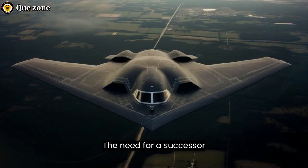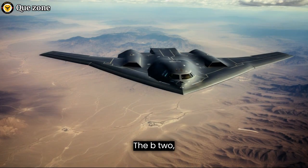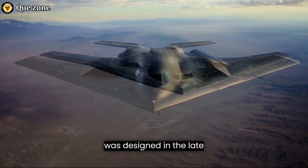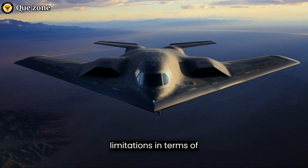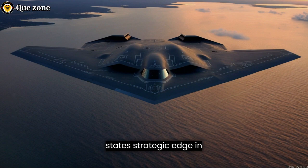The need for a successor to the aging B-2 Spirit stealth bomber became apparent in the early 21st century. The B-2, despite being a marvel of aviation technology, was designed in the late 1980s and had limitations in terms of maintainability and operational flexibility. To address these shortcomings and to maintain the United States' strategic edge in aerial warfare, the B-21 Raider project was initiated.